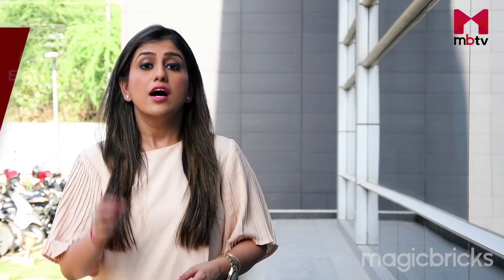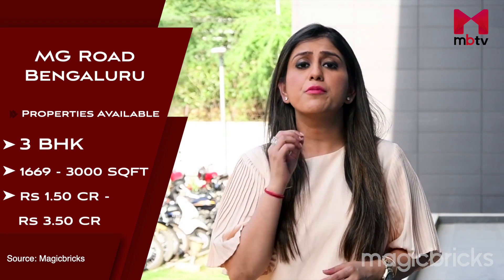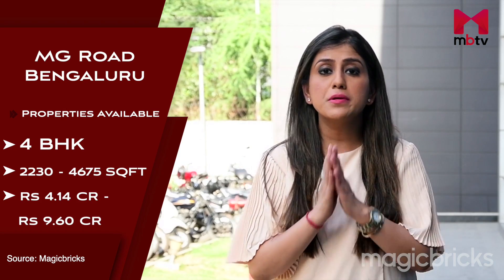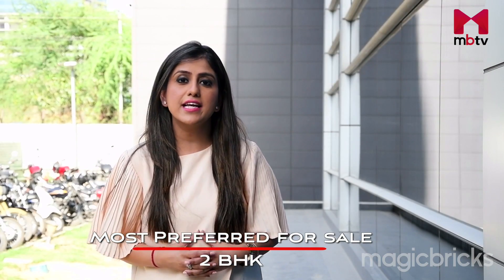Let's check out what kind of properties are available in this locality and at what price. You will find 2, 3 and 4 BHK options available here. A 2 BHK, starting from 1100 square feet up to 1234 square feet, is available in the price bracket of 79 lakh to 1.8 crore. A 3 BHK, available in sizes of 1669 to 3000 square feet, is priced between 1.5 crore and 3.5 crore. A 4 BHK, available from 2230 to 4675 square feet, is priced from 4.14 crore to 9.6 crore. The most preferred property type for sale is a 2 BHK apartment.